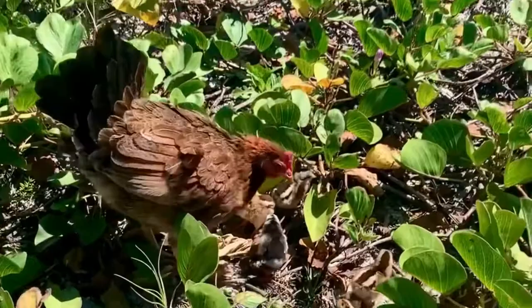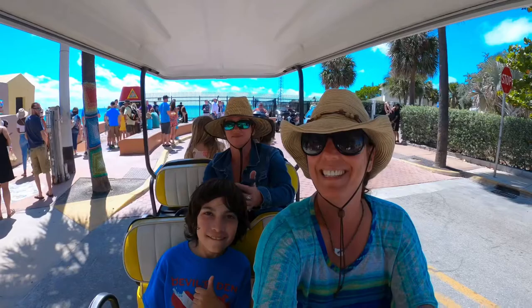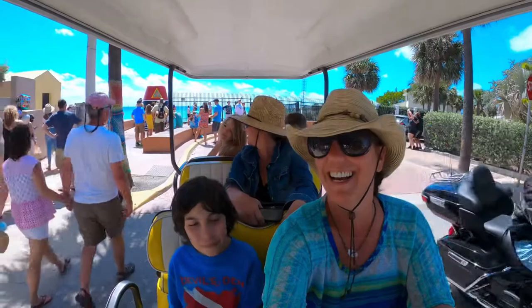Key West Gypsy Chickens and Roosters are famous inhabitants of the island. One of the best things about the golf cart is you can skip the long line at the southernmost point and snap your pick while driving by.